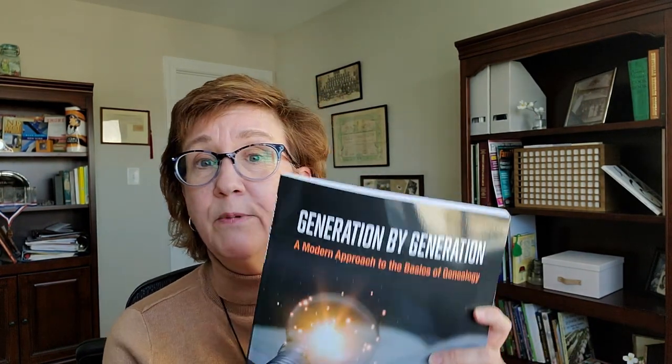The first book I want to share with you is a fabulous book for beginners. It is a new book by Drew Smith called Generation by Generation. It is a fabulous book to get you started and walk you sequentially through the process of searching for your ancestors, so you definitely want to take a peek at that, especially if you're just getting started on your genealogy research journey.